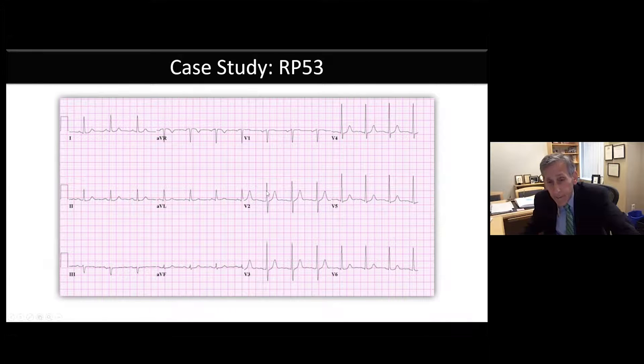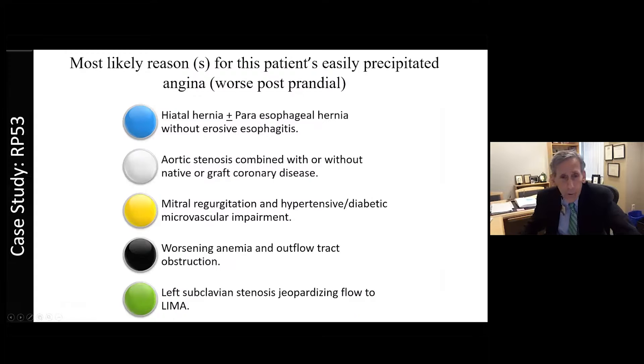Most likely reason for his easily precipitated angina worse after eating: hiatal hernia or paraesophageal hernia without erosive esophagitis could create trouble, but it's usually not exertional. Aortic stenosis combined with native or graft coronary disease is very likely. Mitral regurgitation, hypertensive diabetic microvascular impairment could be contributing. Outflow tract obstruction is unlikely — the murmur softens with Valsalva, taking you away from that. Left subclavian stenosis jeopardizing flow to the LIMA is always an important thought. But overwhelmingly, the exam points to aortic stenosis. His echo confirms a heavily calcified aortic valve with mean gradient of 44 mmHg, Vmax above 4 m/s, dimensionless index below 0.25, and aortic valve area of 0.7 cm² — severely stenotic.